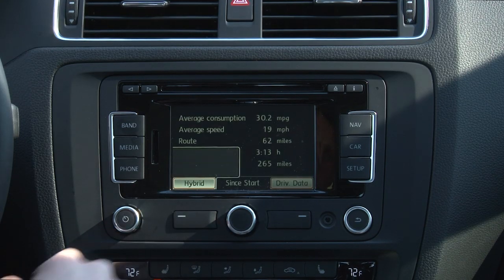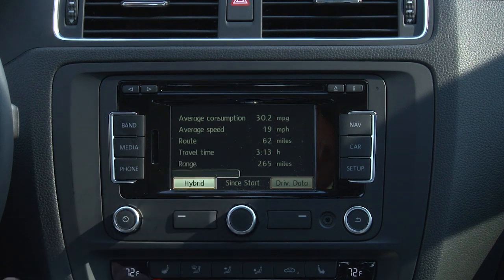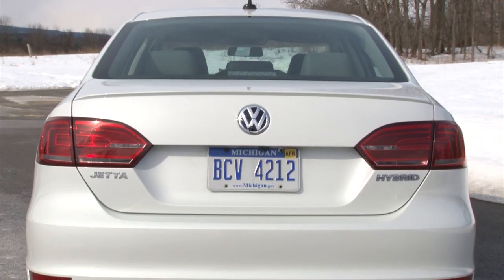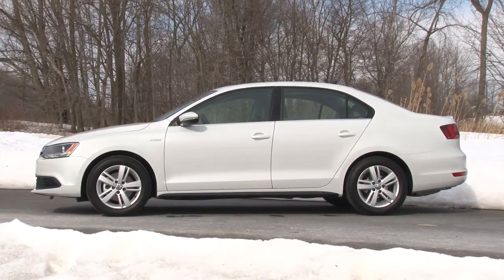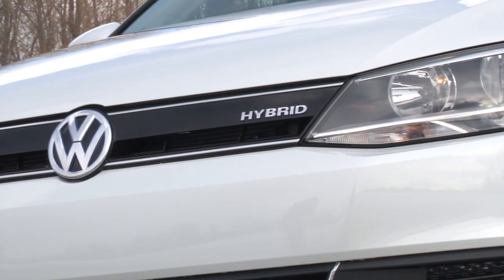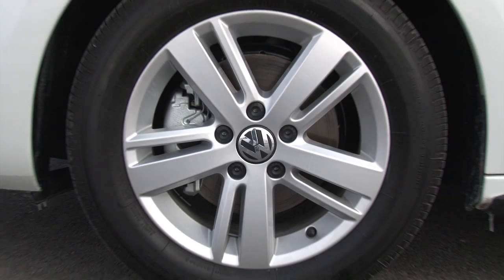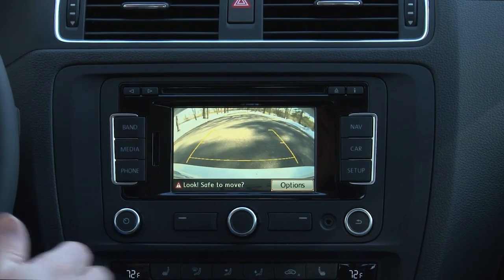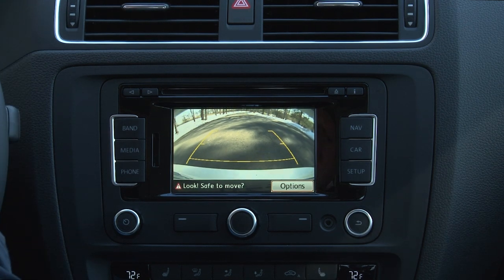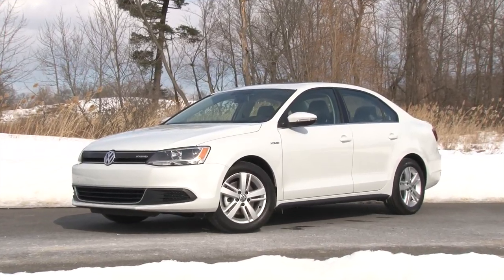The small navi screen, on the other hand, feels old and chintzy. My last tester was the top-of-the-line SEL Premium, but this time I'm down one notch in the middle SEL trim, adding 16-inch alloy wheels, a sunroof, heated seats, and the touchscreen navi with backup cam over the base Jetta Hybrid SE.